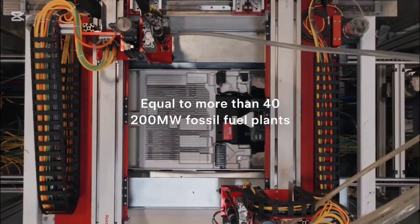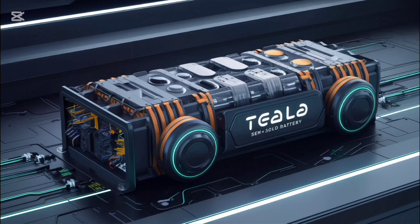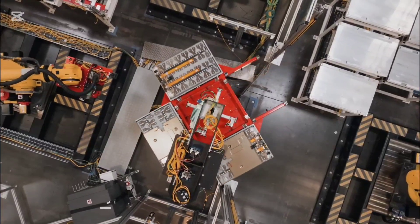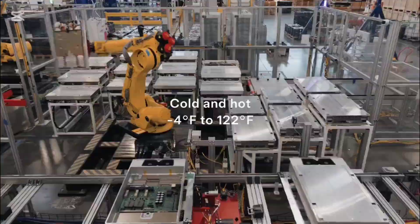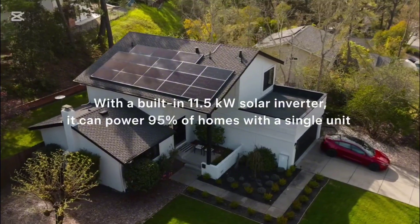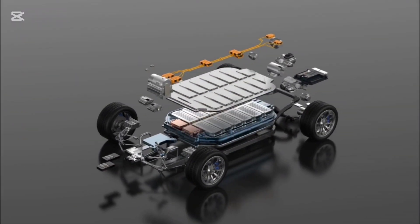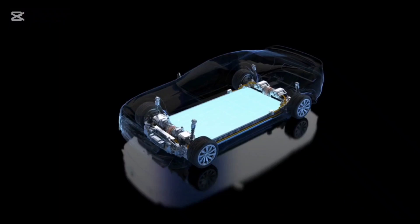How does Tesla's 4680 battery stack up against these new battery technologies? After reviewing the three emerging battery technologies — IM Motors' Semi-Solid State Battery, BYD's high-energy Blade Battery, and its ultra-fast charging solution — Tesla's 4680 battery emerges as a clear leader, primarily due to its groundbreaking design, cost optimization, and unparalleled scalability. The 4680 battery's advantage lies in its ability to address the trade-offs that IM Motors and BYD solutions currently face, while delivering balanced performance across energy density, weight, and production efficiency.